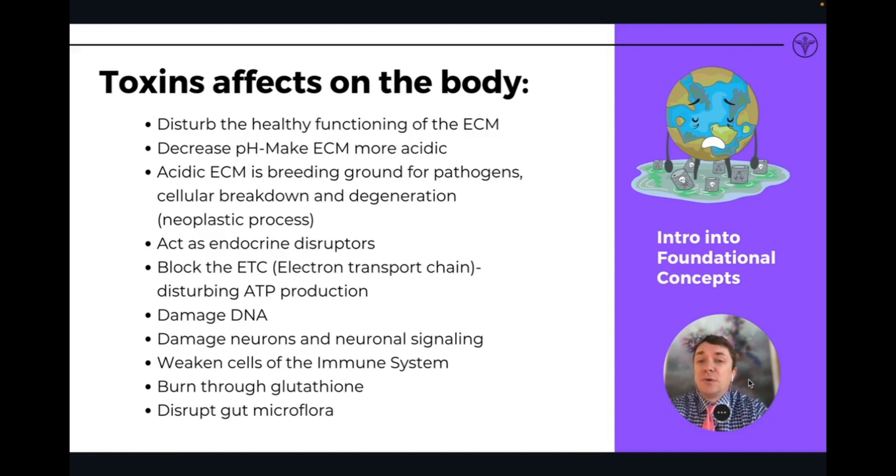How do toxins affect our body? There are many proven ways in which we know that toxins disturb our biology and functioning. They decrease the pH of our extracellular matrix, making it more acidic. In acidic environments — which is where pathogens breed, neoplastic processes occur, and cellular breakdown happens — we're talking about cancers and all forms of degeneration.